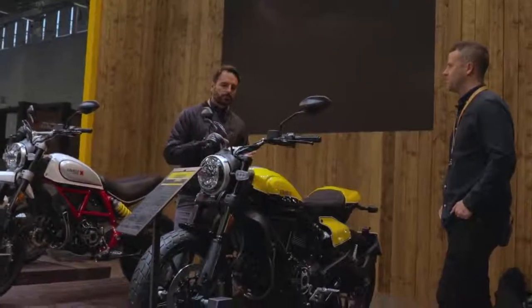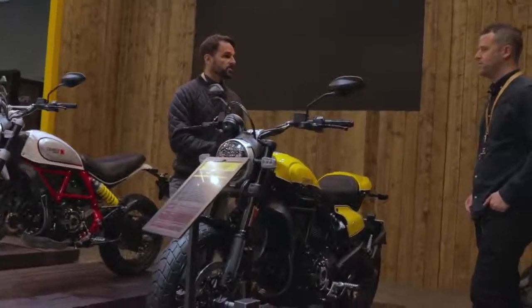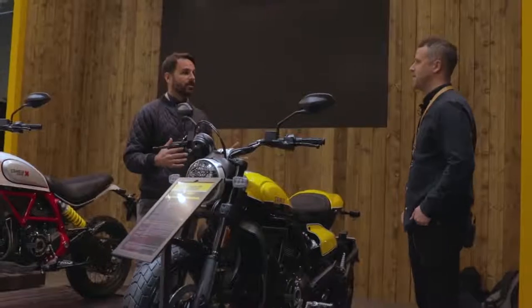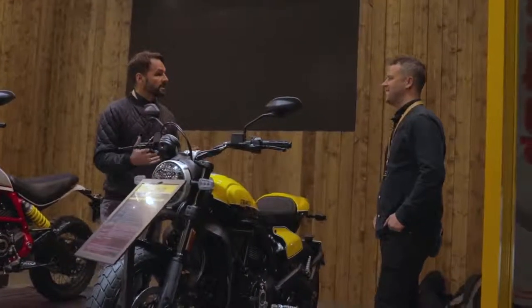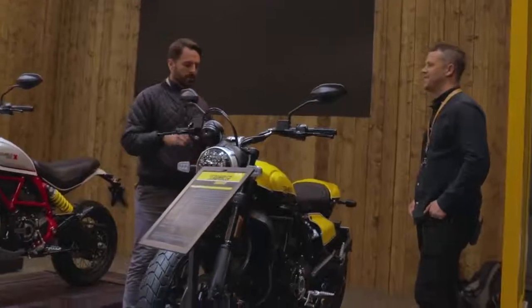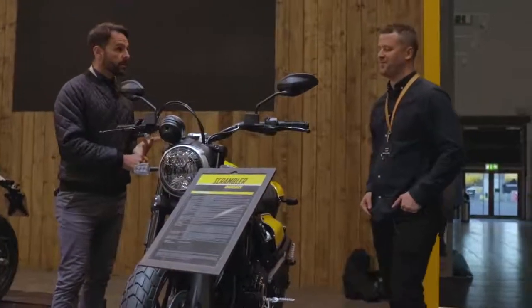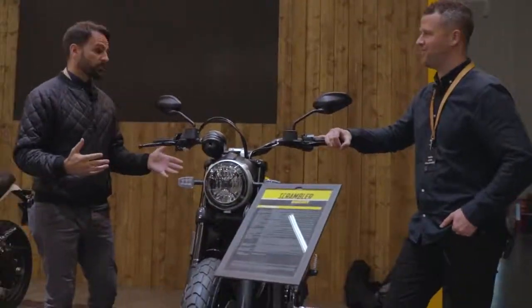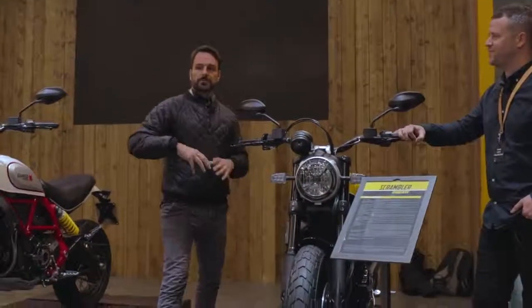They've improved information on the display — it's now got a fuel gauge and gear position indication, which at this price point I would expect. It's got a new IMU, which essentially means it's got cornering ABS. All brand new bikes now have ABS, but cornering ABS is a pretty cool feature.